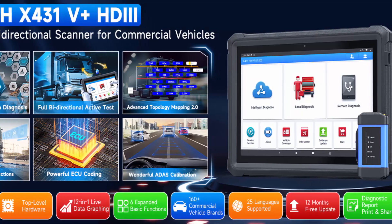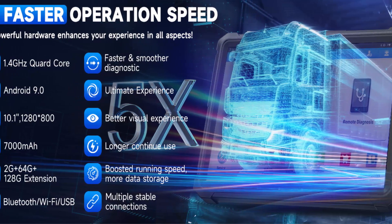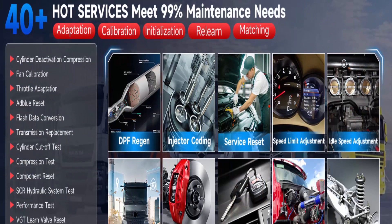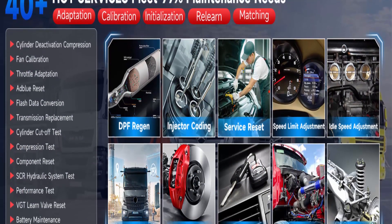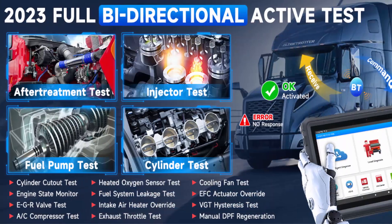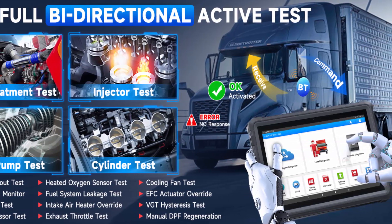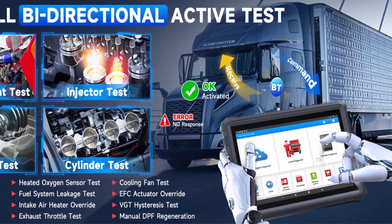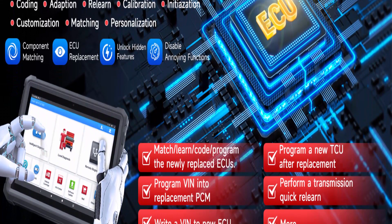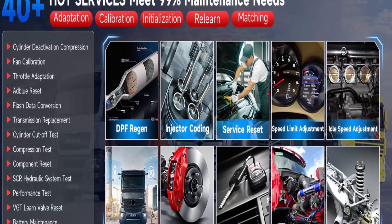The Launch X431V Plus HDII features over 40 reset functions, giving you dealership-level relearn procedures to complete repairs or maintenance — such as Bi-Directional Test, ECU Coding, DPF Regen, ADAS Calibration, Injector Coding, Parameter Setting, Idle Speed Adjustment, Compression Test, Speed Limit Adjustment, After Treatment Service, SAS, DPF, EPB Reset, Topology Mapping, and more.